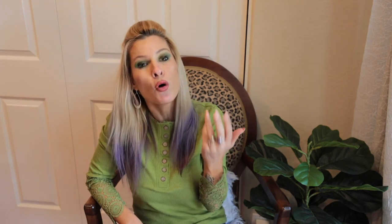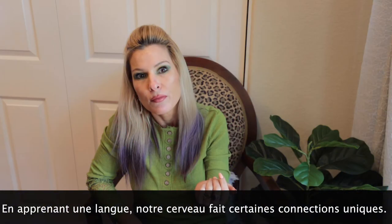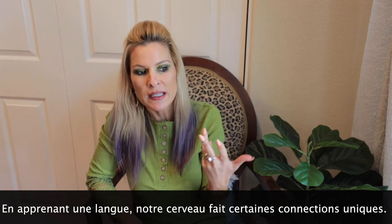So when do we use it? We might use it in a sentence such as: "En apprenant une langue, notre cerveau fait certaines connexions uniques" — which translates into "By learning a language, our brain makes unique connections."